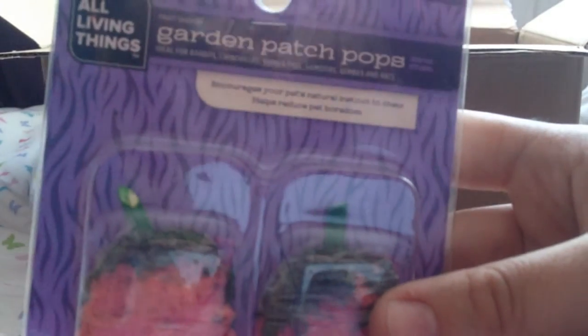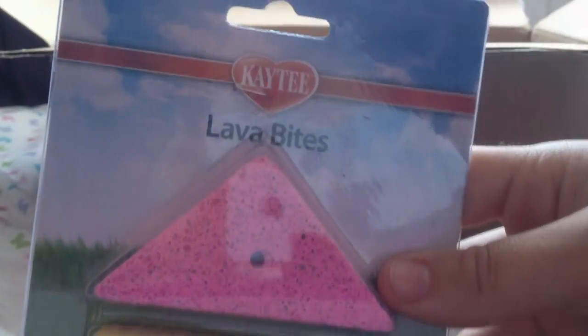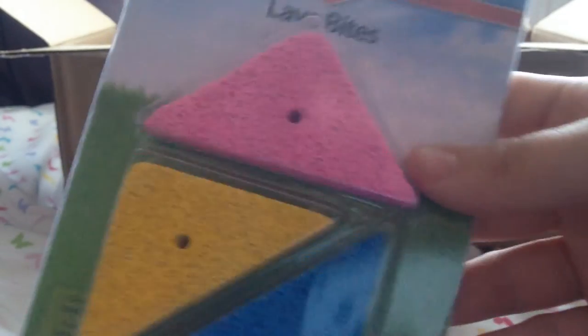Next thing Emily sent were these all living things garden patch pops — they look like little strawberries covered in something. I don't even know what they are but they look so so cute. I think the gerbils are going to absolutely love these because it's something new and I cannot wait to give these to them. Thank you so much.